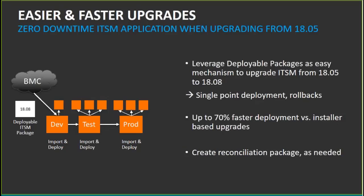You use the Remedy Deployment Management application to import and deploy ITSM packages, which uses a single-point deployment framework in the back end. This deployable package approach has additional advantages over installers: the process is fast, it comes with rollback in the event of unforeseen issues, and ITSM apps can be upgraded without downtime.